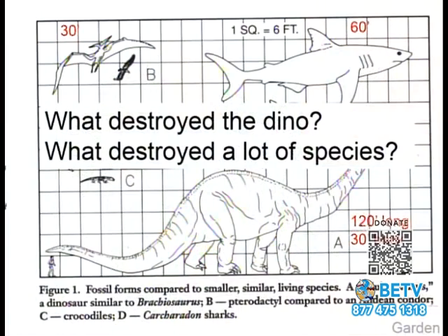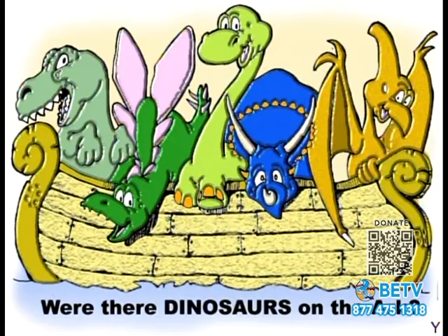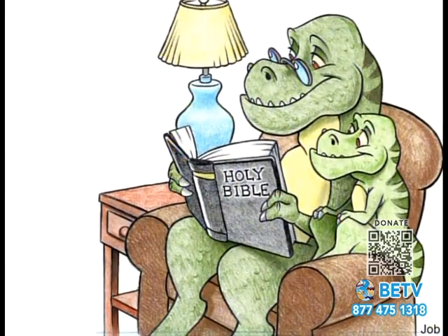So we have to ask the question: what destroyed the dinosaurs? Actually, what destroyed a lot of species? Were there dinosaurs in the garden? Were there dinosaurs on the ark? Were there dinosaurs in the Bible?